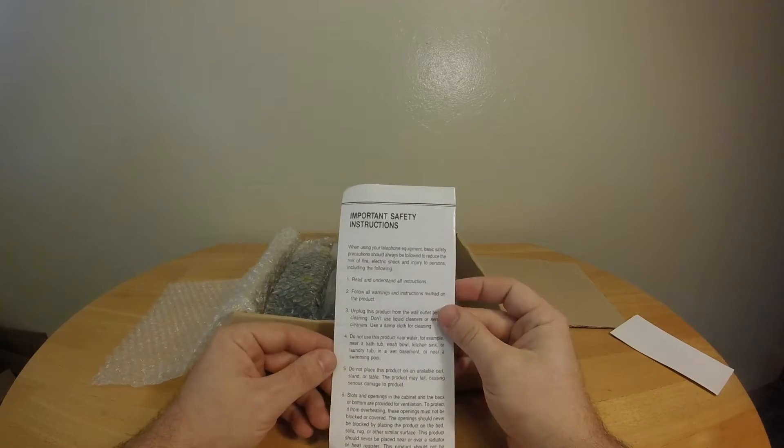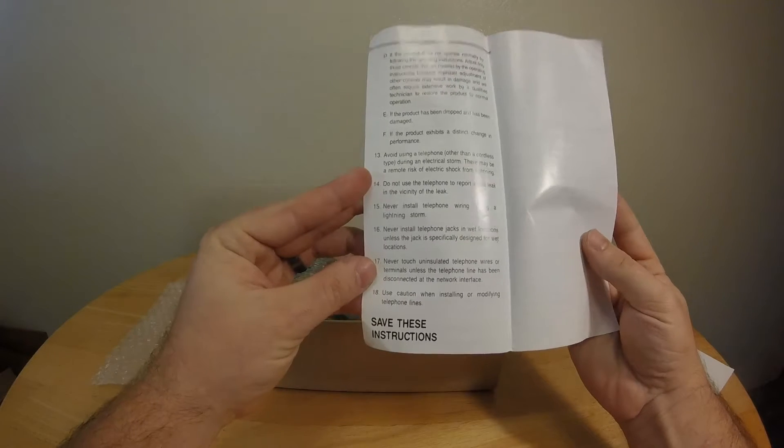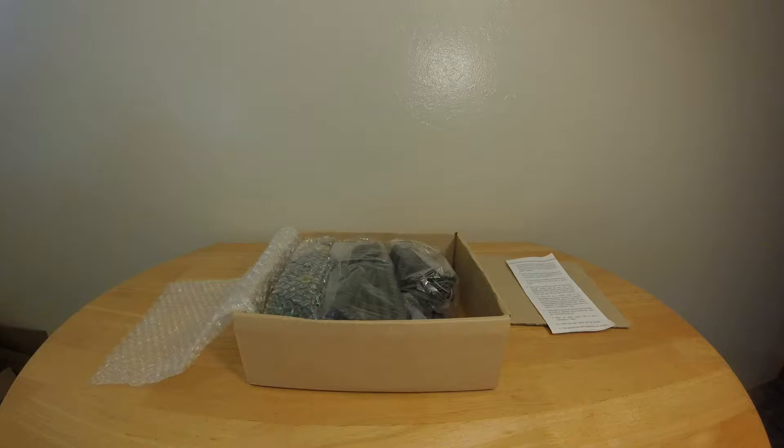It comes with important safety instructions — save these instructions, and somebody did. There's a limited warranty registration. That's the guy's name and address, from San Francisco, California. It says name of dealer: Sharper Image. So it was purchased at Sharper Image. Has the model number. The guy that bought it was between the age of 31 and 45. But the part with the date and everything is not filled out.